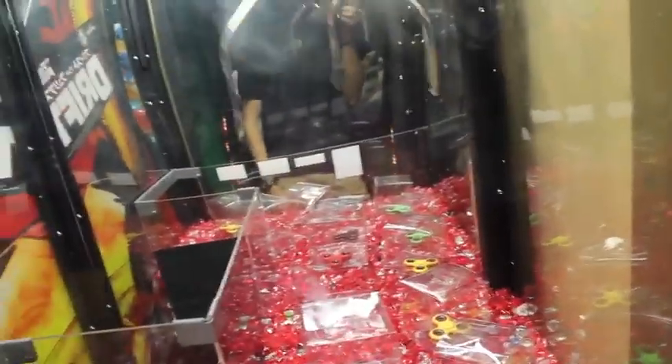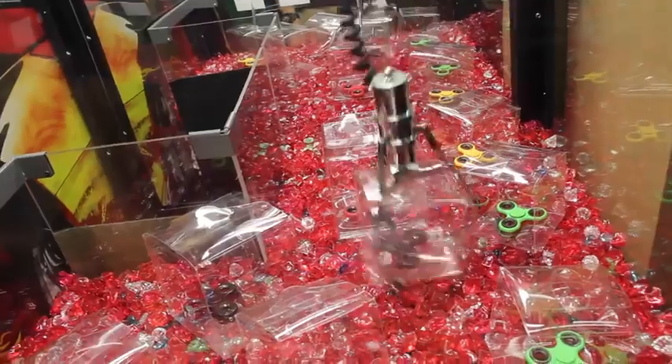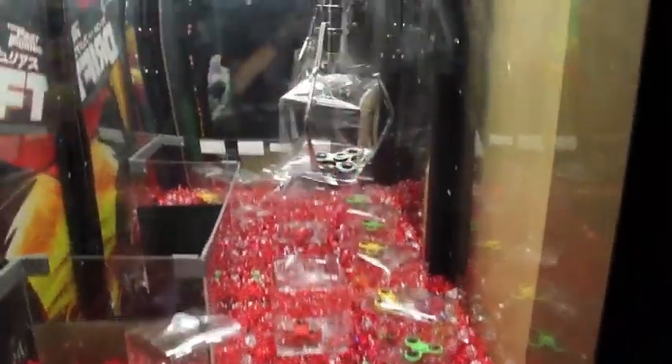This should be somewhat easy — fidget spinners aren't that expensive so I'm hoping we can maybe get a first try. Oh that looks good — no way, first try fidget spinner! First try, got it! Sick, opened up nice.